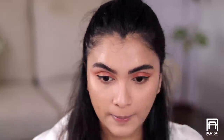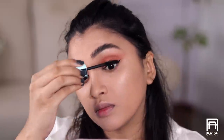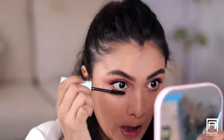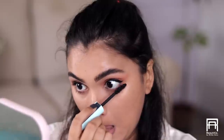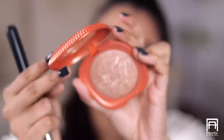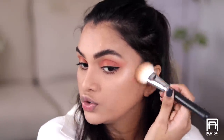Now I'm going to very lightly bronze up my skin to give a little bit of dimension to my face using the Kiko Milano Sicilian Notes Baked Bronzer in the shade Bronze Milan. Very very lightly — I don't want too much bronzer.